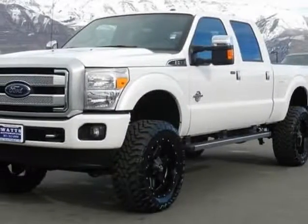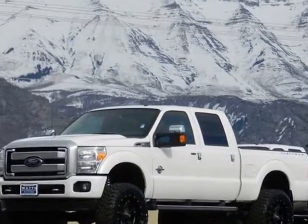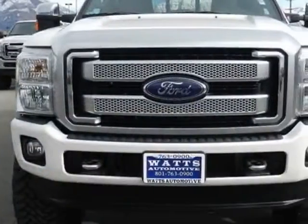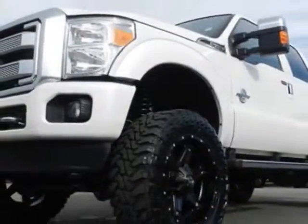Check out this 2015 Ford F-350 Super Duty Crew Cab. This F-350 Super Duty Crew Cab has just under 1,500 miles. For your protection, this vehicle has a factory warranty.